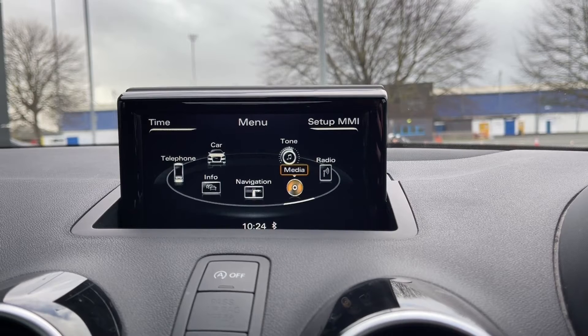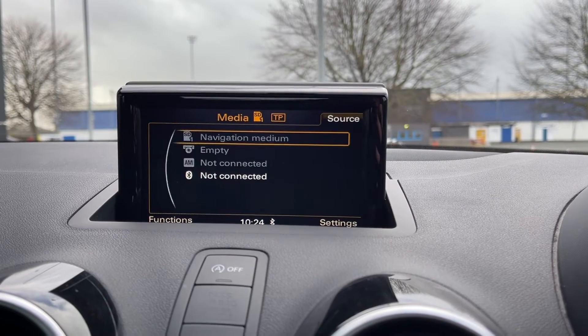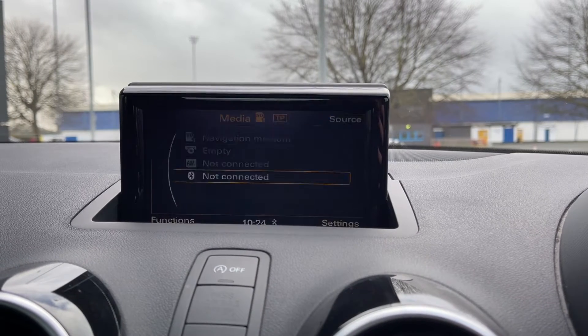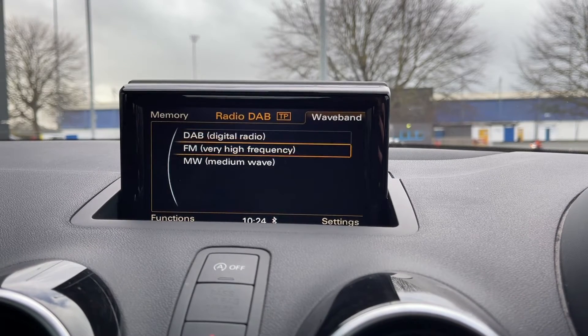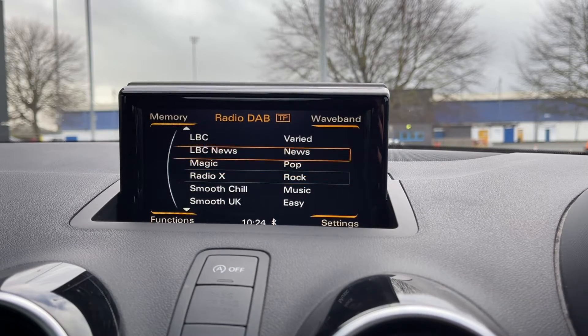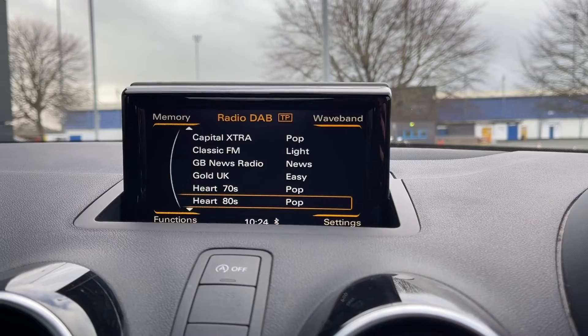In terms of media you can connect devices via the Audi music interface. You can also stream songs through the car via Bluetooth or insert CDs, so you've got plenty of options when it comes to listening to music. You also have access to DAB, FM and medium wave bands so you've got tons of choice when it comes to radio as well, with plenty of preloaded stations available to you.